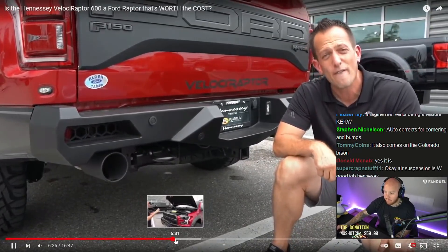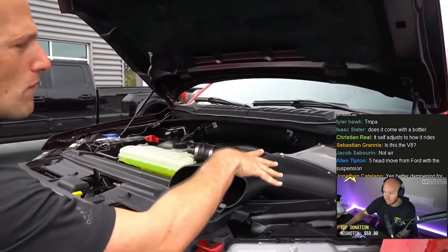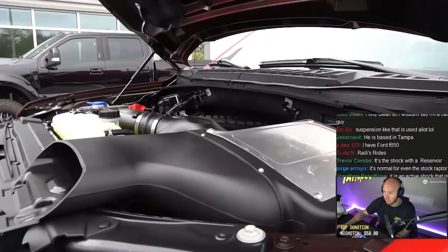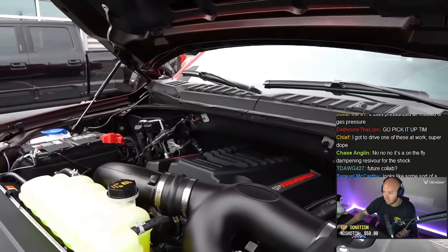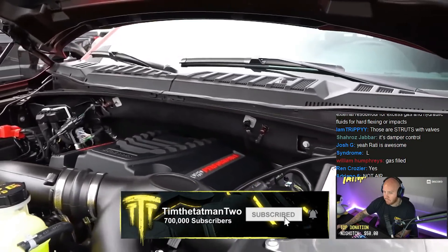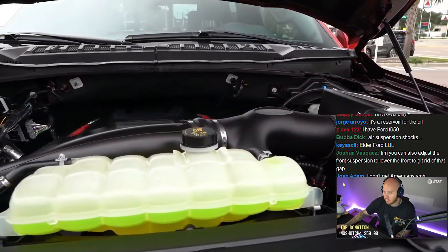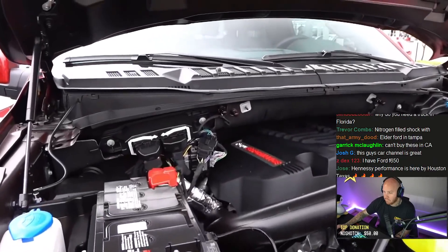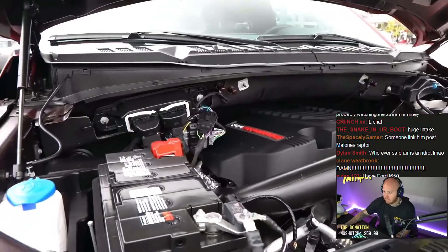Let's pop the hood. Here's what I'm looking for. The Velociraptor has hydraulic hood struts straight from the factory. Look at what we have: a custom air box with a massive opening to bring in air and do good filtration — they know you're going to take it off-road. If you're wondering how much horsepower: being a Velociraptor 600, we're looking at 600 horsepower — but that's only half the story.